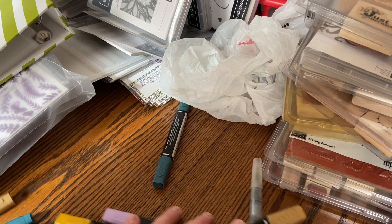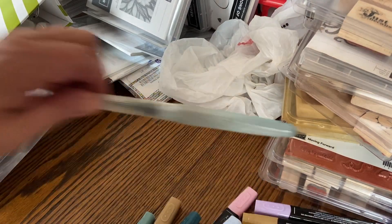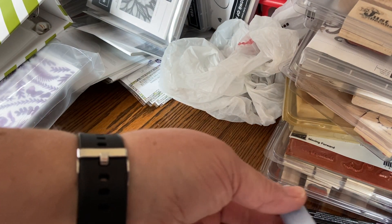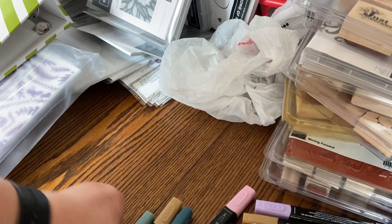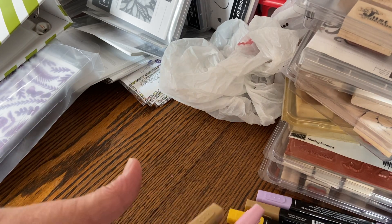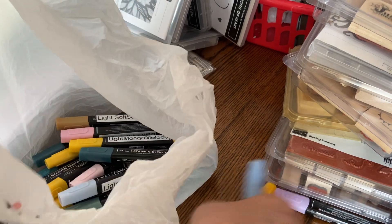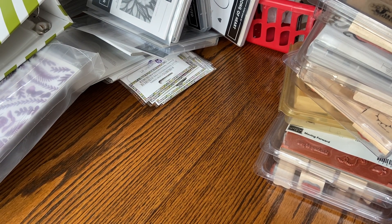Now you see all of these Stampin' Blends, which are our alcohol markers. A lot of them are in pretty good condition — they're used, but each one brand new costs like $9. They are all retired colors. So if you can find use for them, I'm putting them all in a bag and the whole bag of them is going in the box.